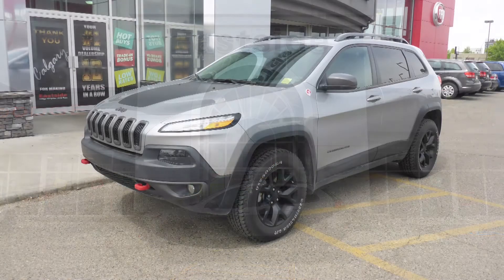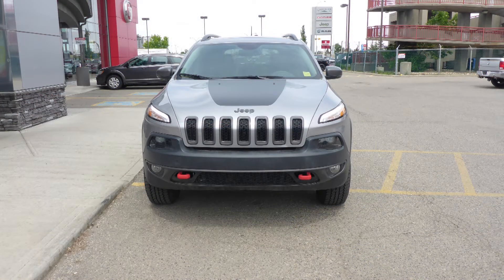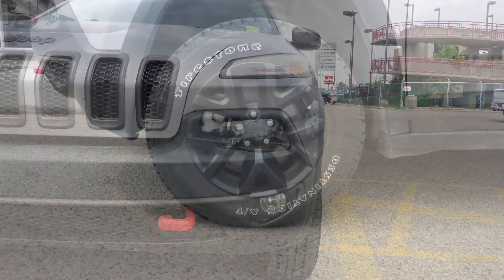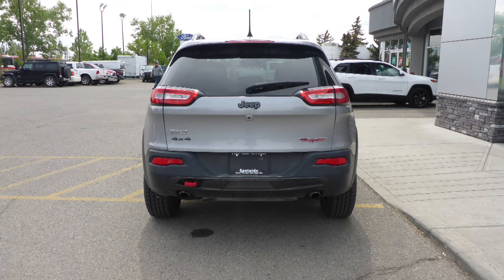This 2017 Jeep Cherokee Trailhawk comes equipped with a 3.2L engine and automatic transmission, power heated manual folding side mirrors, xenon high intensity discharge headlamps, fog lamps, 17 inch black aluminum wheels, and a billet metallic exterior.